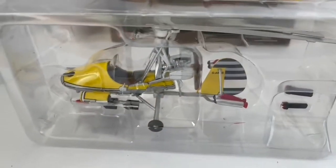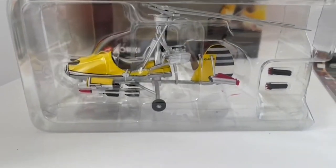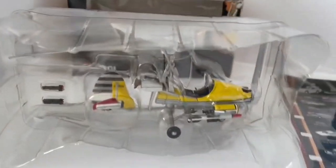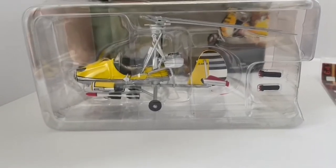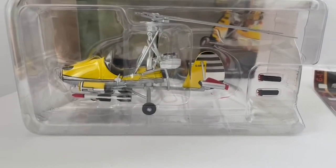It's a lovely little model that measures probably about four or five inches in length, which would be about eight inches with the blades open. This is the first release of this item — there was a later version which included a pilot figure, but this was the first version, released in 2000.